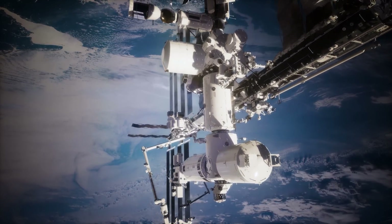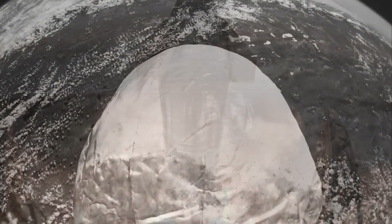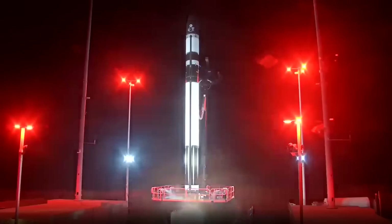On today's episode: something weird is happening on the ISS, big news for Starship in 2025, China is up to something, and Rocket Lab doubles down with Electron.